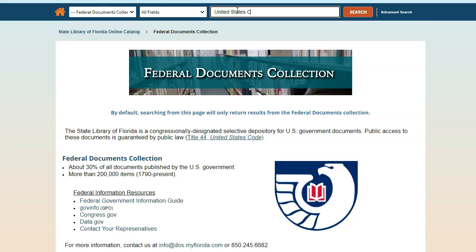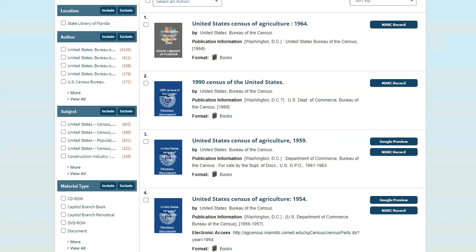Let's try a search for United States Census. As you can see, all the results here are from the U.S. Census Bureau, and most feature the Federal Documents icon.